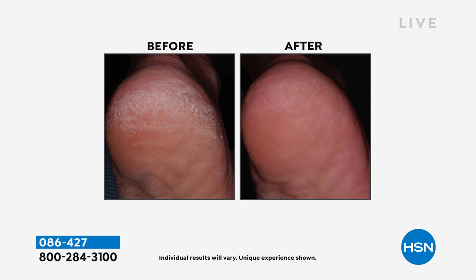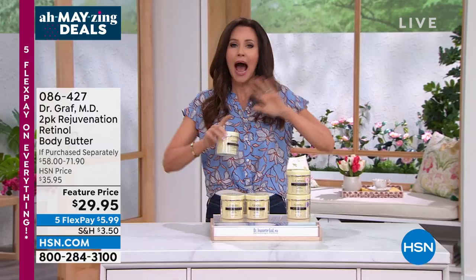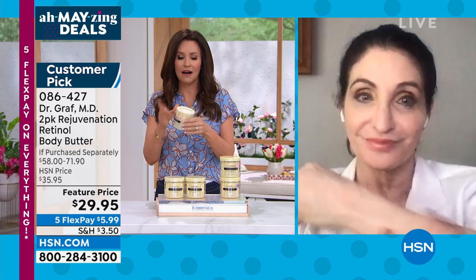Look at this before and after — that's not eight weeks, that's not four weeks, that's not even after a pedicure. That's after one use of Dr. Graff's incredible retinol body cream. Dr. Graff herself is joining us. Welcome in, Dr. Graff. Congratulations — I read articles about you and by you all the time. I see you everywhere. I'm glad you're here. Thank you — I'm glad to be here. You're going to keep our arms and legs looking great.